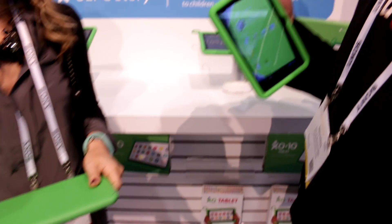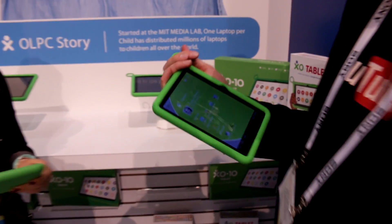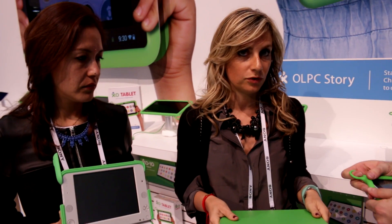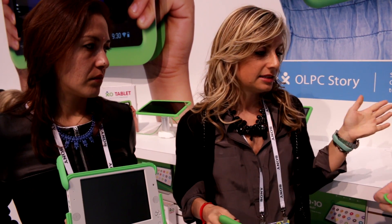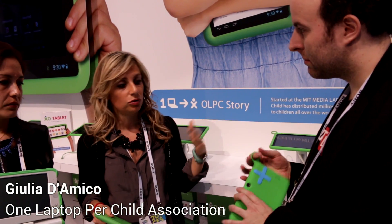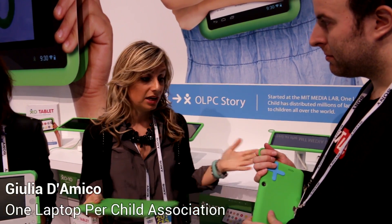So last year it was in Walmart? Last year we launched it in Walmart — it went to Walmart at the end of July, and since then it went to the majority of US retailers, from Amazon to Target, Toys R Us, and we even expanded.